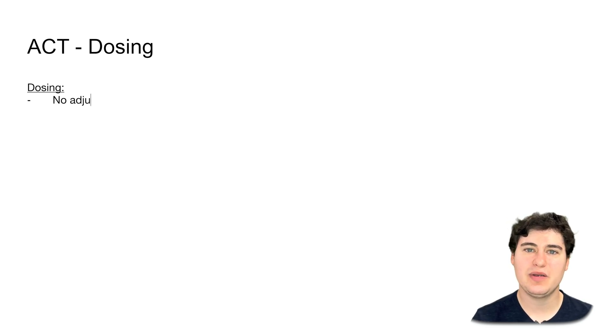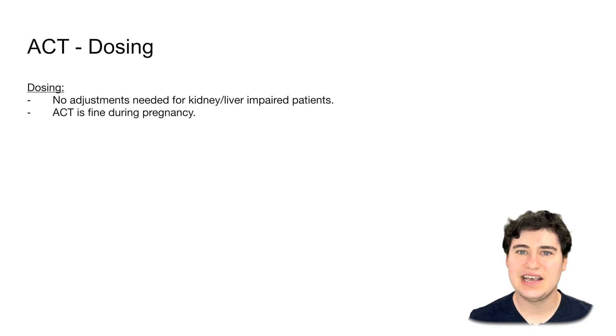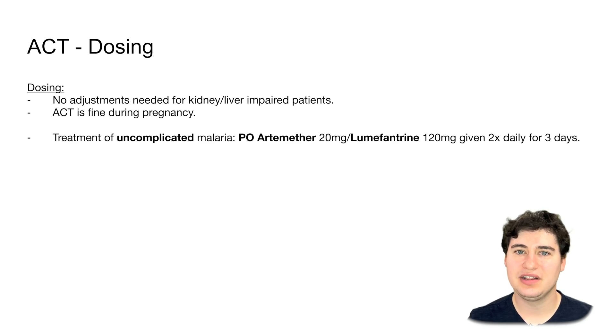Regarding dosing: for kidney or liver impairment, there is currently no recommendation for changing the dosing of artemisinins, and pregnancy is fine for administration. This drug is used for two levels of malaria severity. For uncomplicated malaria — with symptoms like fever, some joint pain, some confusion, but no life-threatening conditions — we give medications PO (per oral, by mouth). The most common formulation is artemether-lumefantrine: 20 mg of artemether and 120 mg of lumefantrine in one combination pill, given two times daily for three days.